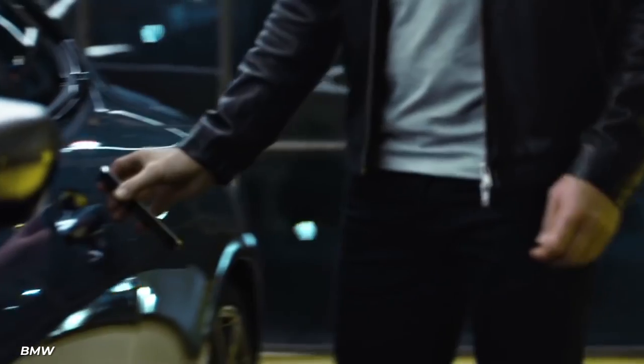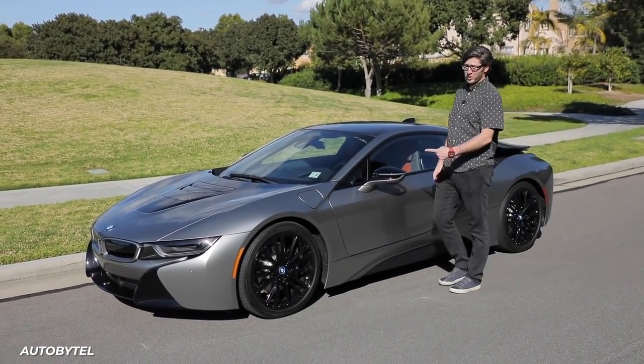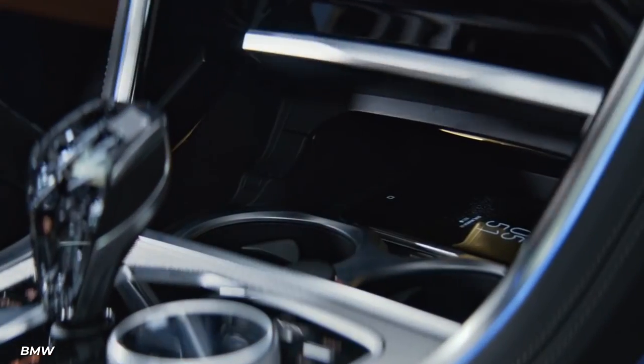If you take this car out for a spin, you would notice how quiet your ride is, and that's due to the chemically hardened glass that is between the engine and the passenger compartments. This glass is normally used on smartphone screens.